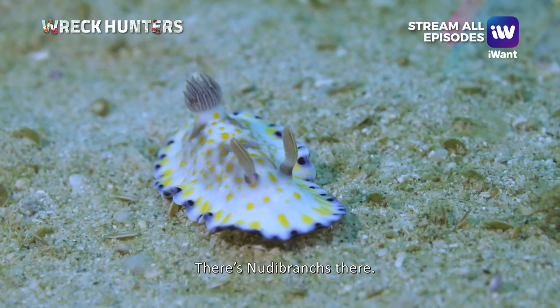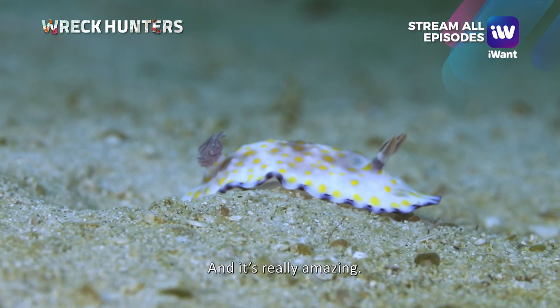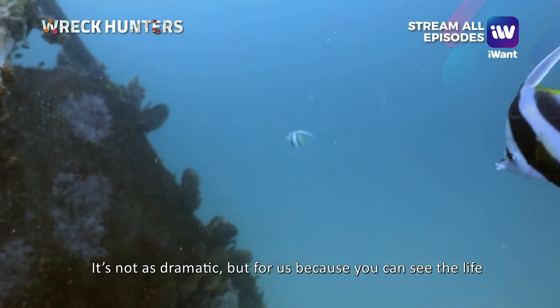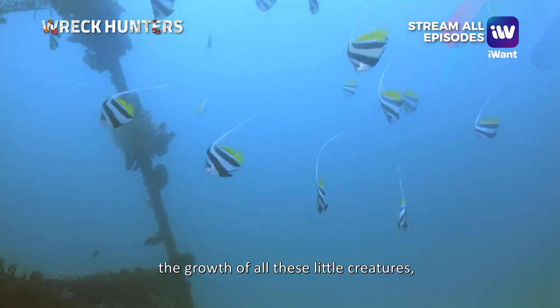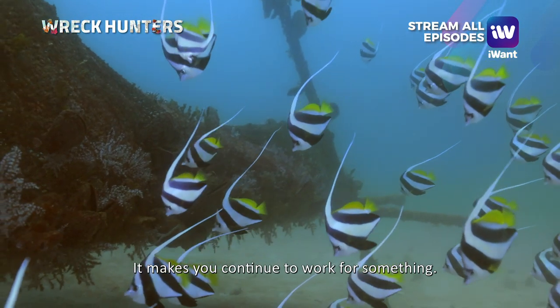There are nudibranchs there. It's really amazing. It's not as dramatic, but for us, because you can see the life coming back little by little — the growth of all these little creatures — it gives you hope and makes you continue to work for something.